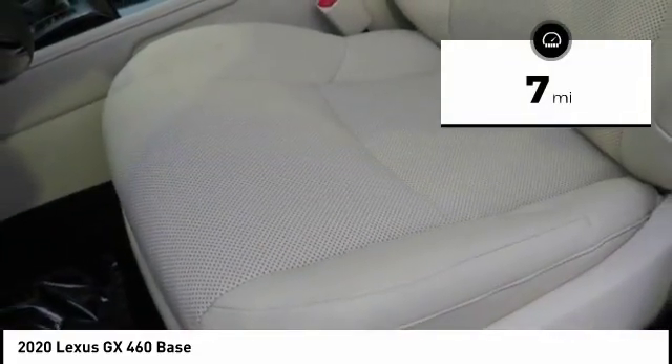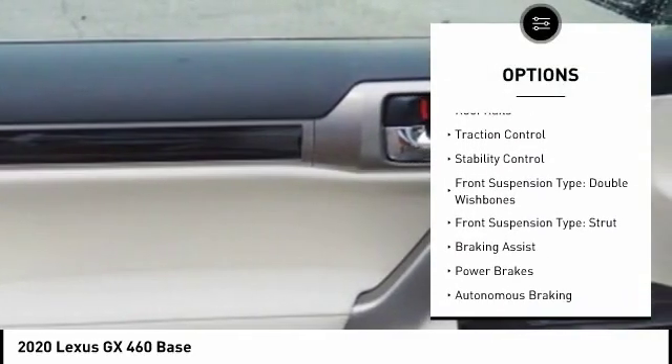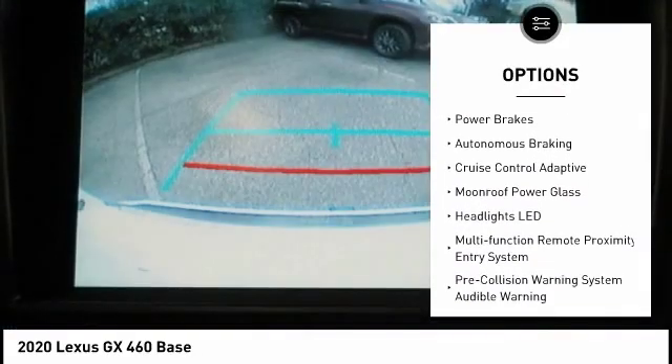Here are some of this vehicle's great options: power windows with safety reverse, emergency braking preparation, hill descent control, roof rails, traction control, and stability control.